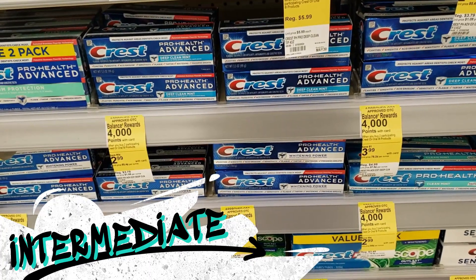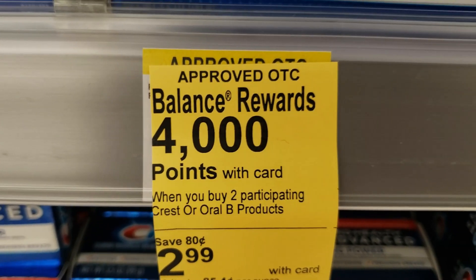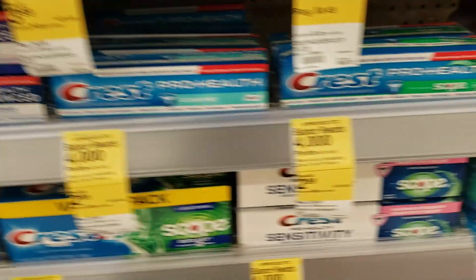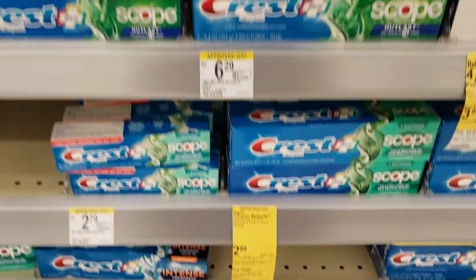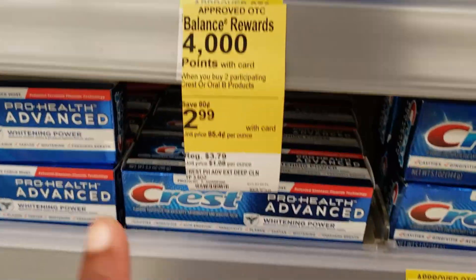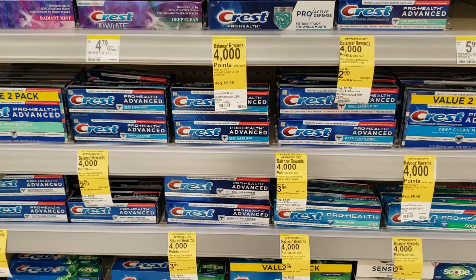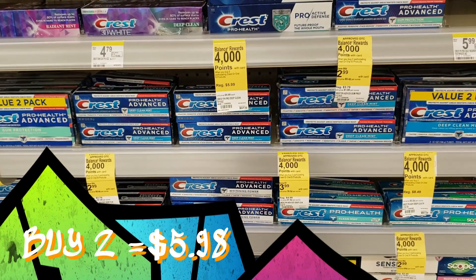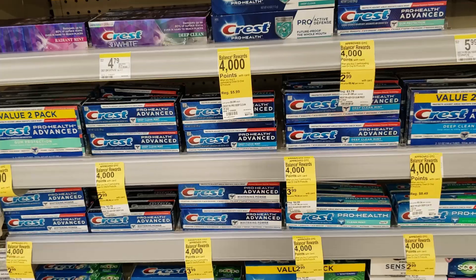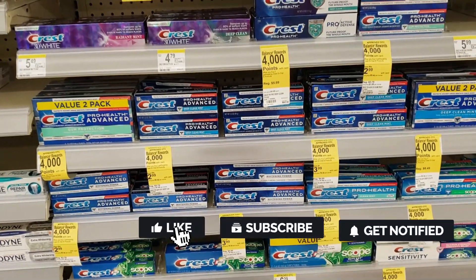For your first item, get two of the Crest toothpaste — the ones that are $2.99. They have a promotion for four dollars back in points when you buy two, so make sure you're looking at the right ones that are $2.99 and promising to give back 4,000 points. Get two for $5.98, then clip that coupon on the Walgreens app for four dollars off. That brings you down to pay $1.98 at the register, and you'll still get four dollars back in points. We're building a transaction to get to $15, so we have a few more things to get.